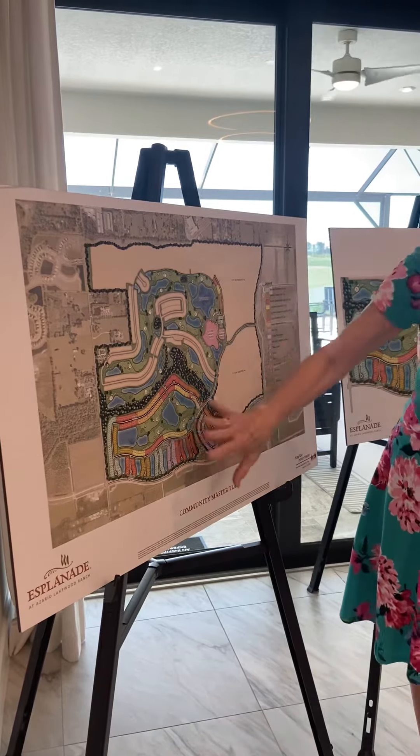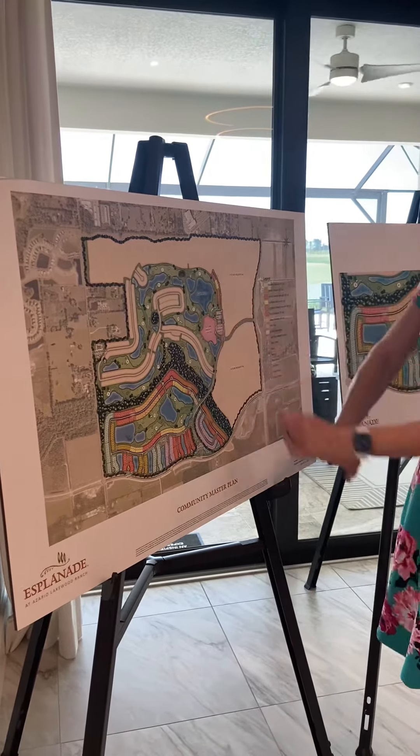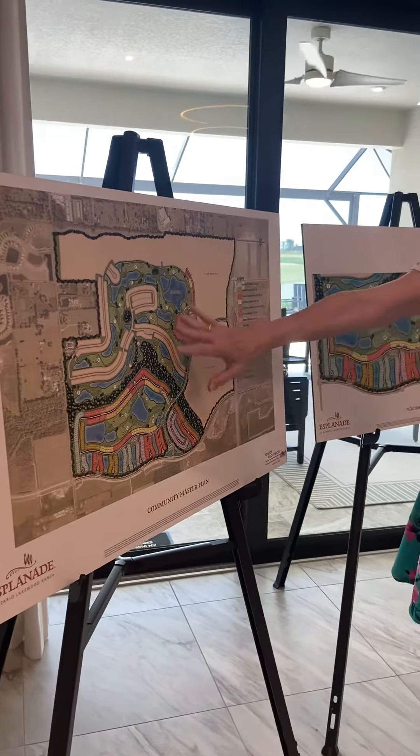You can either go golf-oriented or non-golf, and that changes your fee structure. So what we've done is taken 1,000 acres — the Esplanade will take up this portion here, and there'll be another Taylor Morrison community here called Park East, making up the whole 1,000 acres. These are two separate communities and will have nothing to do with each other.